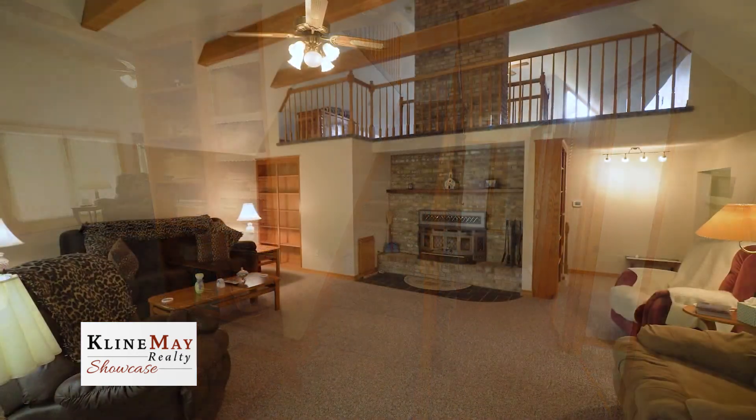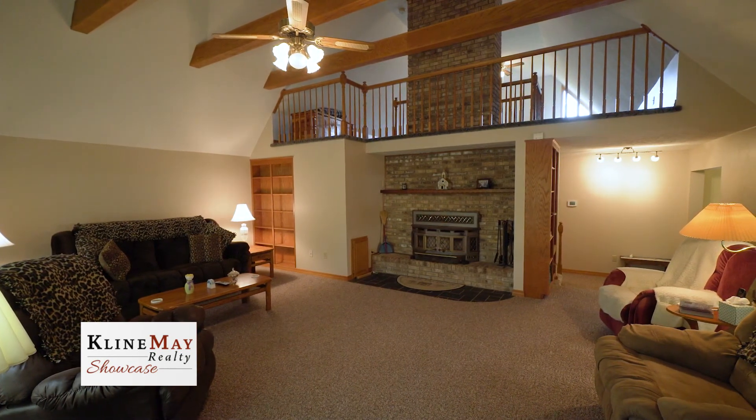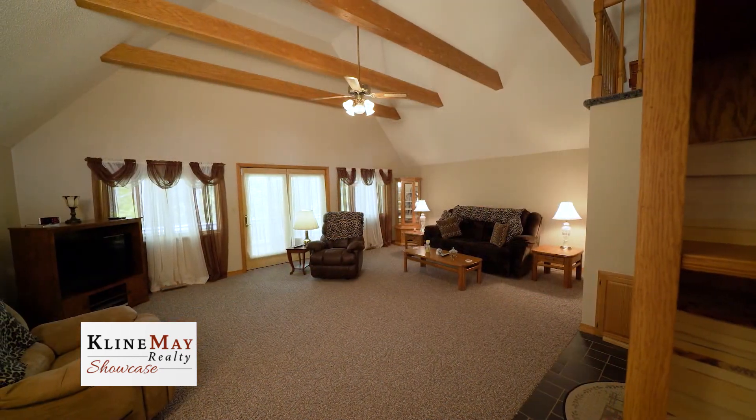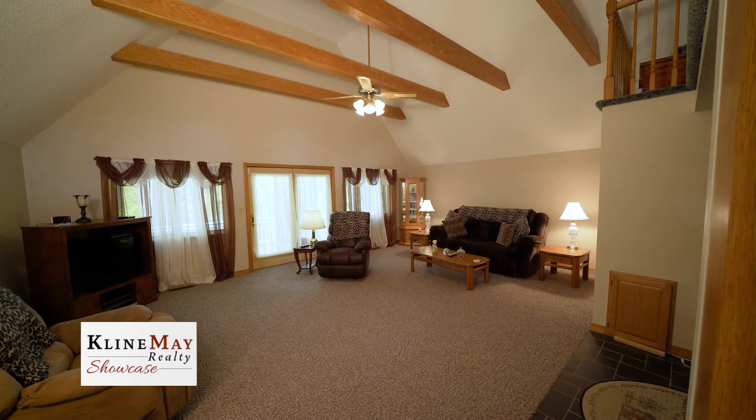Inside the solid brick and vinyl home, revel in the large, high-ceiling living room with a wood-burning fireplace, a lovely brick hearth, and French doors to a rear patio. There's also a very unique feature: an electric lift to convey wood from the basement to the living room.